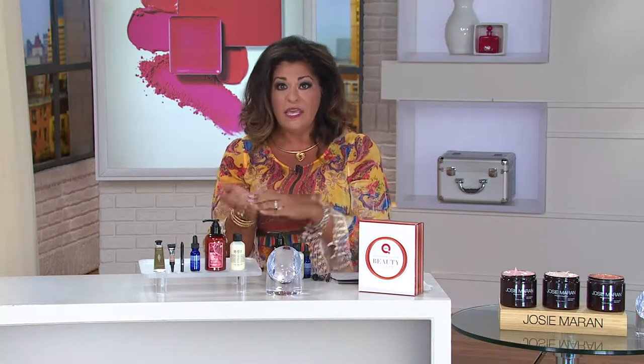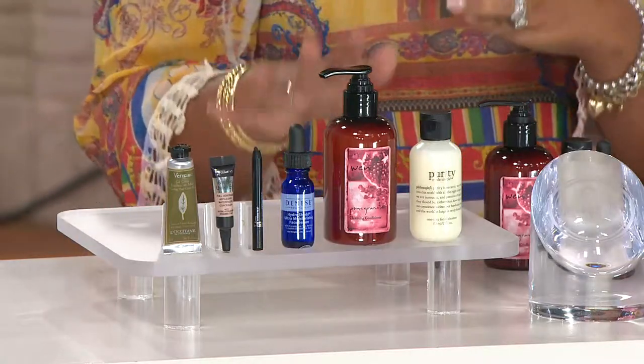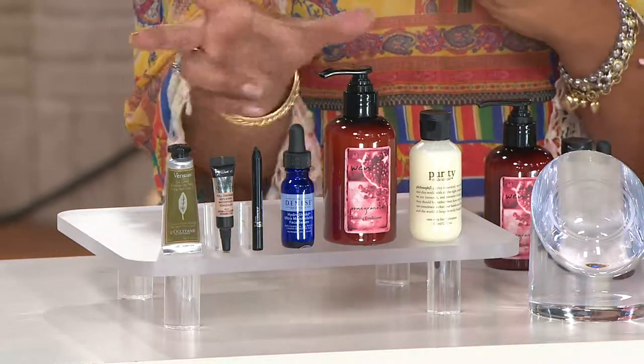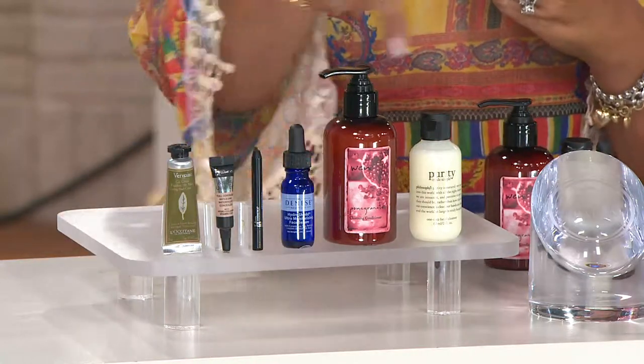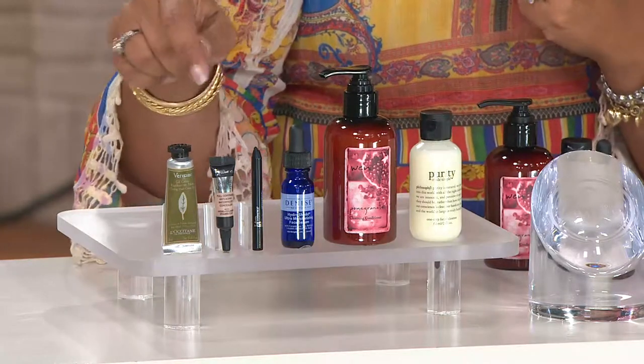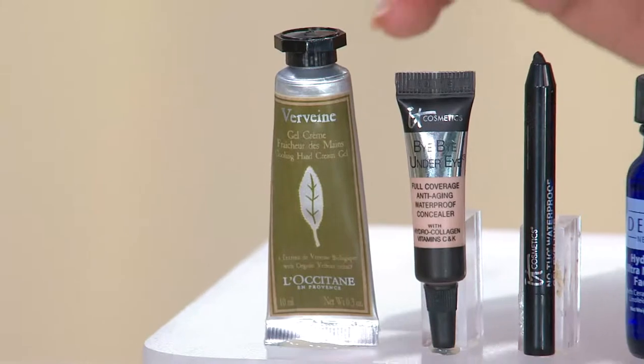That's why I love QVC Beauty — they have so many different high-end elite products. Some work for some people, others work for other people, so it's nice to dip your toes in and try a little bit of everything. What they did here is put together QVC's Beauty Customer Choice Award winners. It's a six-piece set. Let me show you everything that you're going to be getting.